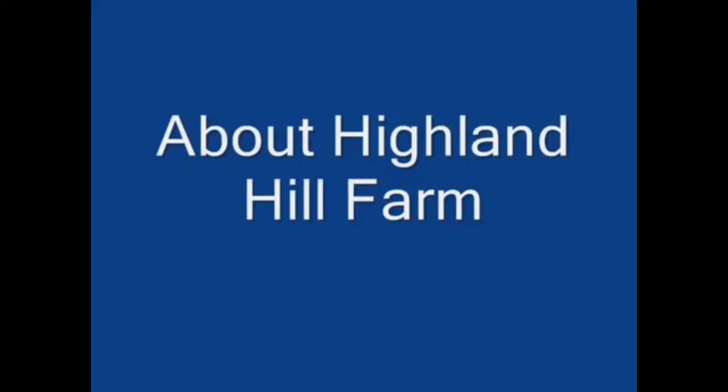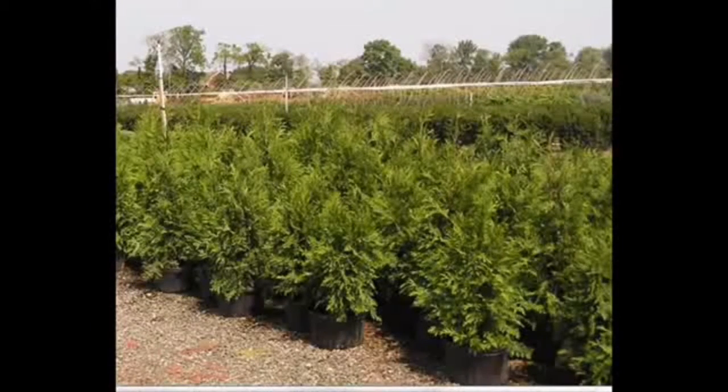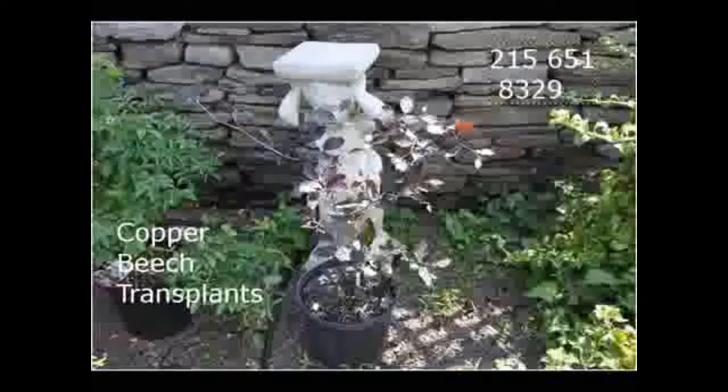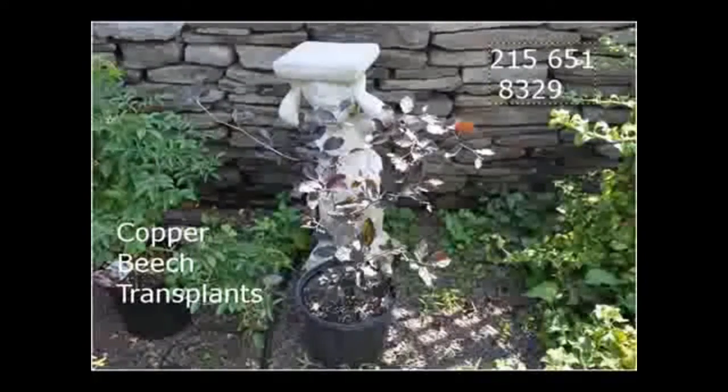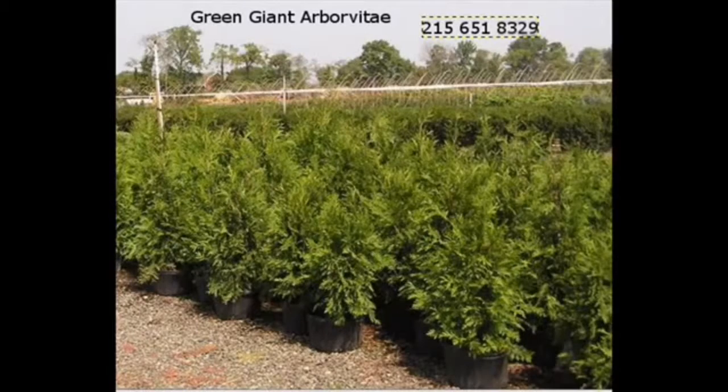At Highland Hill Farm we have a lot of different kinds of trees. We have both deciduous and evergreen. Some of the spruces we have are Colorado blue spruce, Norway spruce, white spruce, Serbian, Black Hills spruce, and black spruce. We also have some firs such as Fraser, Balsam, Douglas, and Concolor. Most of these are in seedling or transplant form. We do have larger trees such as white pine and Norway spruce.